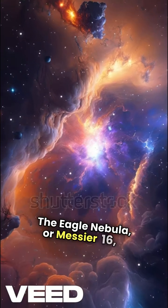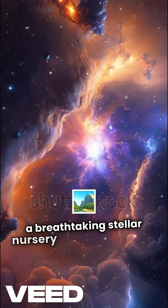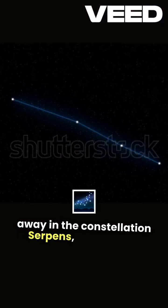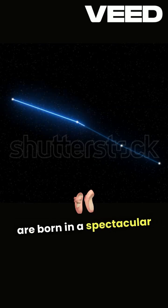The Eagle Nebula, or Messier 16, is a breathtaking stellar nursery 6,500 light years away in the constellation Serpens, where stars are born in a spectacular cosmic ballet.